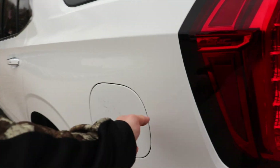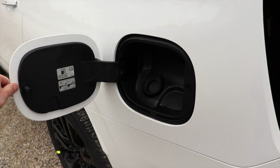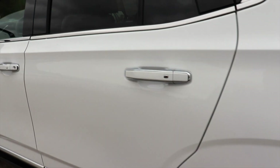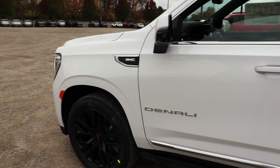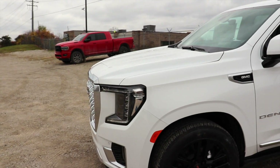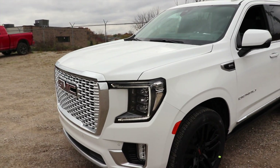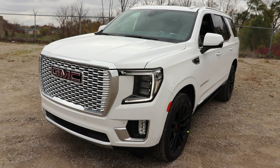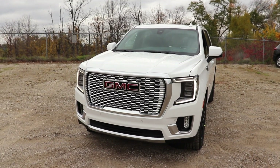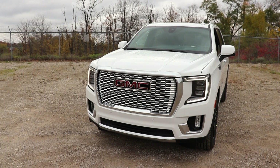Coming around to the side, we have your capless fuel fill port. Just an absolutely beautiful-looking SUV. GMC definitely hit this out of the park. In my opinion, these GMC Yukons, especially the Denalis, are right up there with the new Escalades. Honestly, I kind of prefer the look of the Yukon.